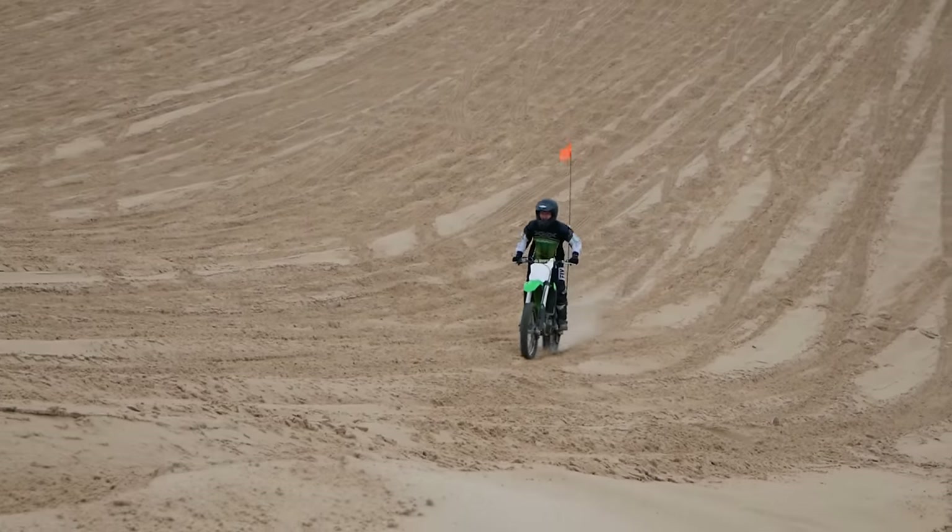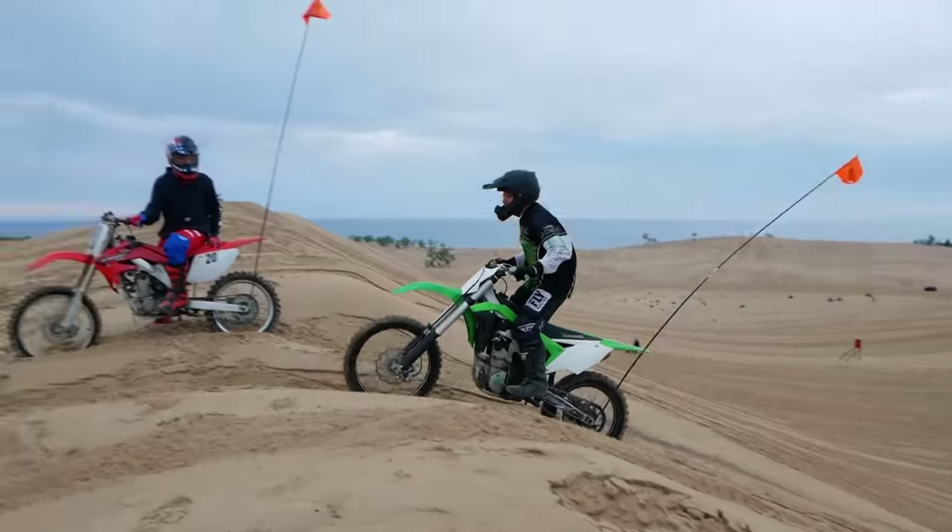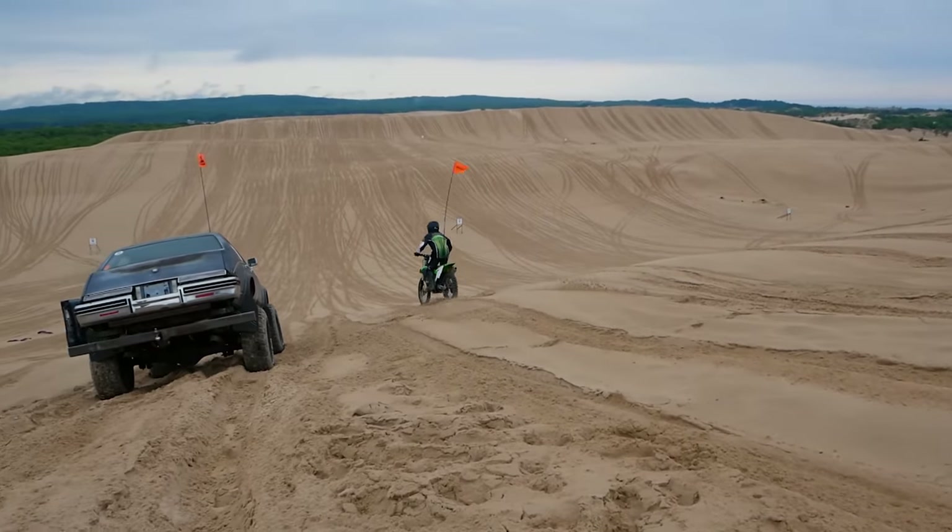I swear, this camera audio only cuts out on the most important clips, one of those being the entirety of the outro.